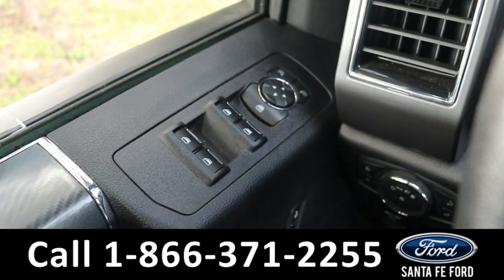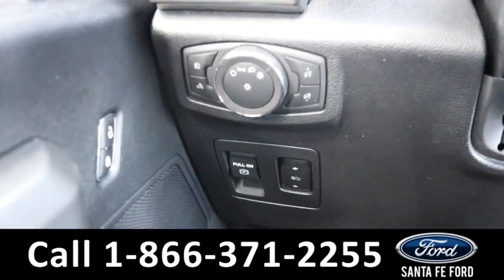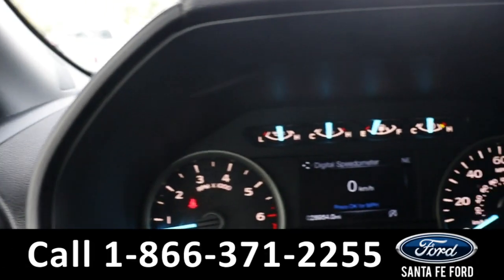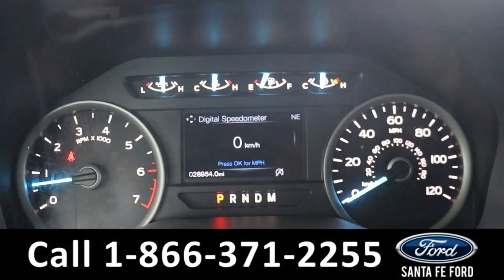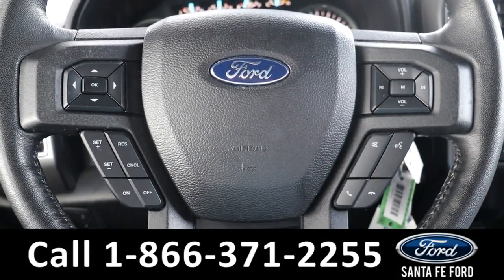This vehicle has powered windows, locks, and mirrors, as well as powered pedals. Here is a quick look at the information display and the steering wheel, which has Bluetooth, cruise, and media controls.